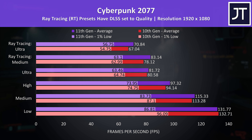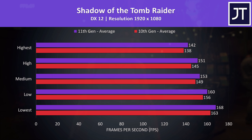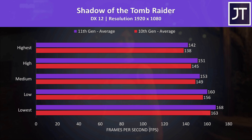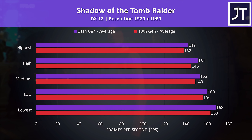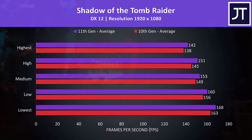Cyberpunk 2077 was tested through the same part of the game on both laptops. I've got the newer 11th gen GE76 shown by the purple bars and the older 10th gen model shown by the red bars. The average FPS from the 11th gen model is slightly ahead at all setting levels, though in most cases it's not by much — often just 1-3 FPS. Shadow of the Tomb Raider was tested with the game's benchmark, and again the newer 11th gen GE76 was a few frames ahead regardless of setting levels, though this is less than a 3% performance improvement at max settings.